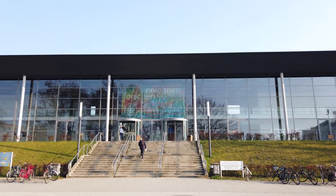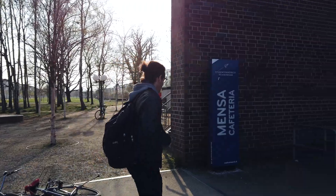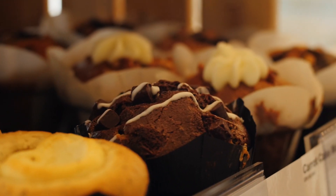This is the Audimax — the building that contains the biggest room where we can hold lectures. I'm here at the Mensa as well.